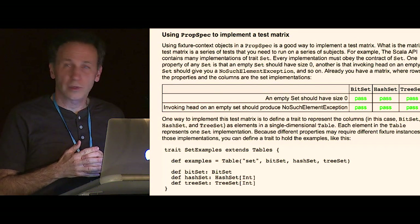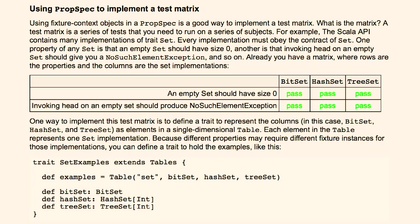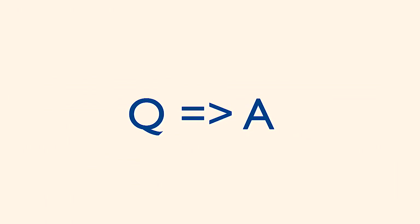I wanted to show you something from the ScalaTest documentation — it's documentation for PropSpec, and it shows one way of implementing a test matrix. I use sets for my example. Each column is an implementation of Set, and each row is a property that all sets should have. What this will do is go through and make sure every cell is tested. If you add a new column or a new row and forget to test one of those cases, it won't compile until you have every cell filled in. I think that's what you really need to do for something like a collections library — you need to have these kinds of test matrices and just test them to get things working. That is my talk.